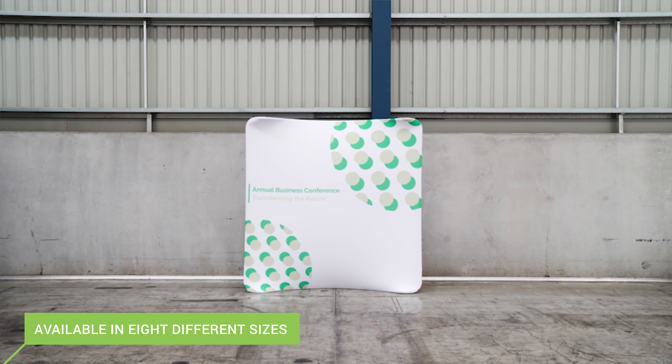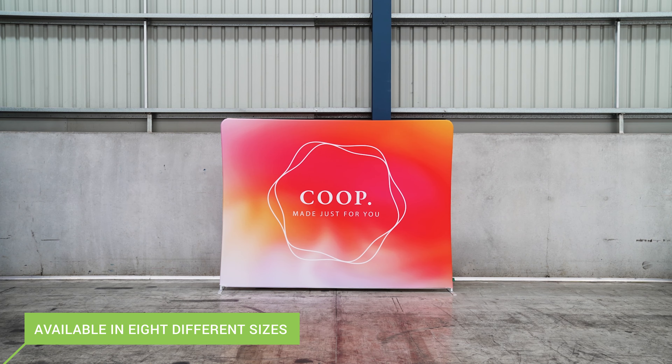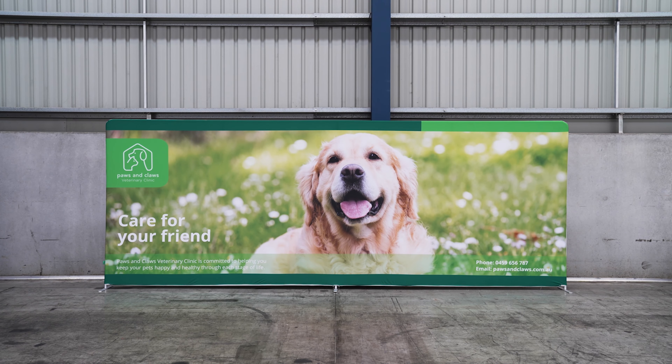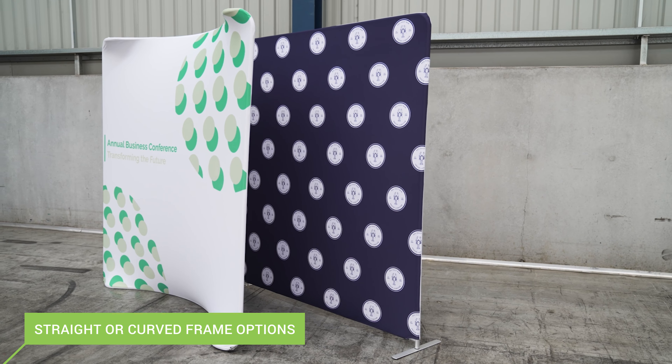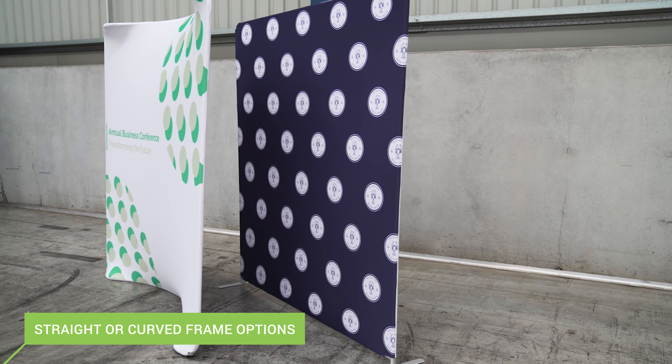Available in an impressive range of different sizes to suit your needs, it's safe to say we have a size for everyone. You can choose from a straight frame for a clean finish, or a curved frame for an even more immersive feel.